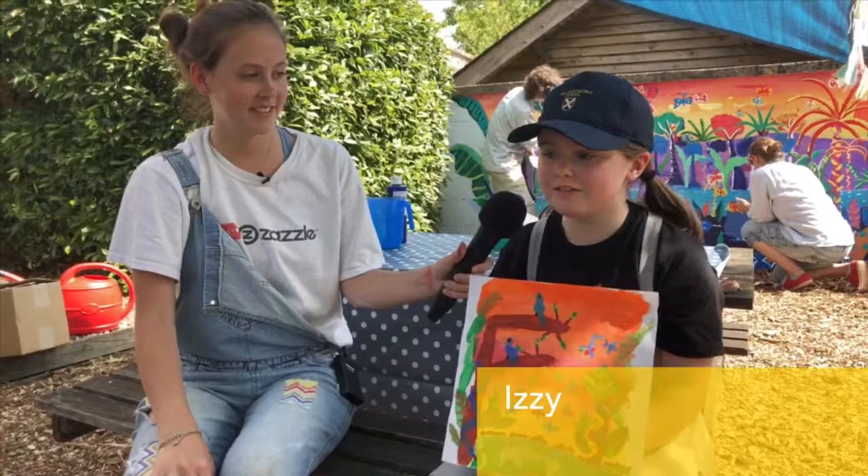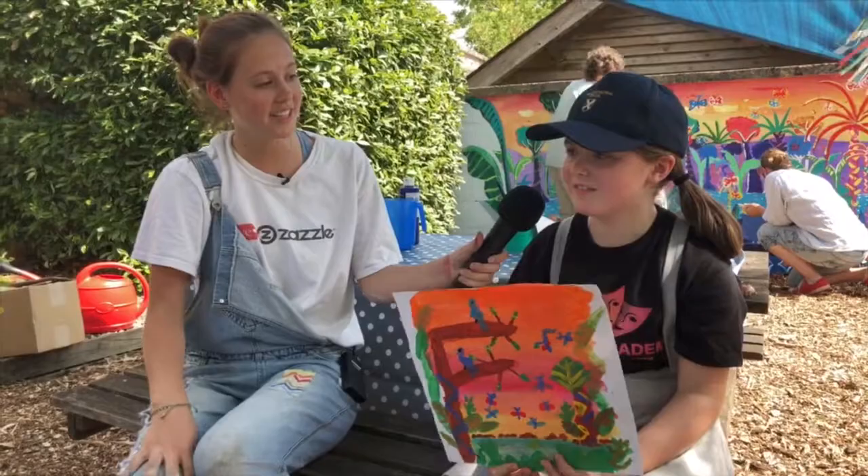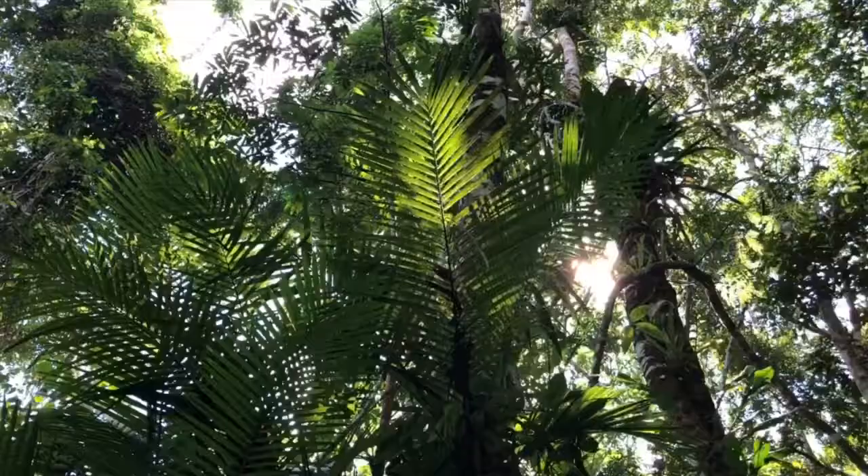My name is Izzy and I am eight years old. Hi Izzy. What are you going to do to help the environment since the project? Stop cutting down trees. It's partly animals' homes and we can't live without trees.